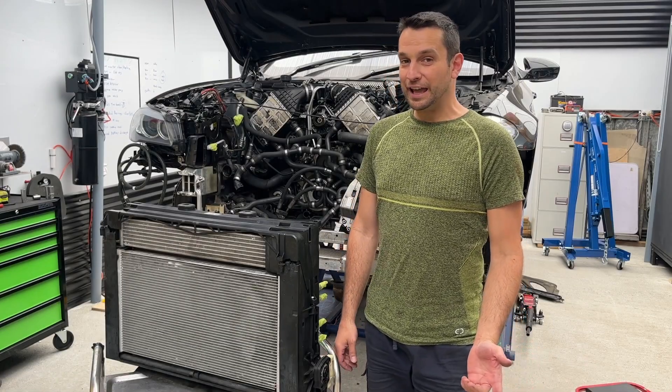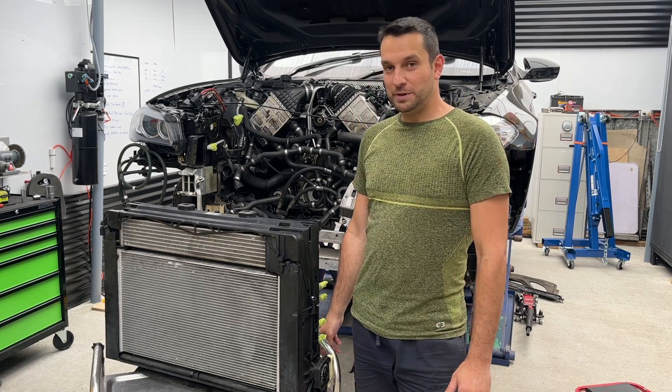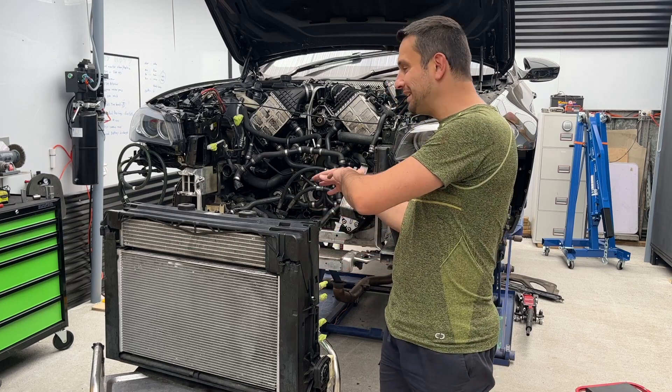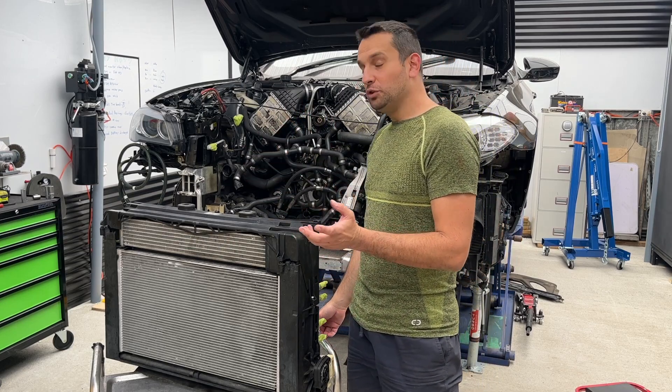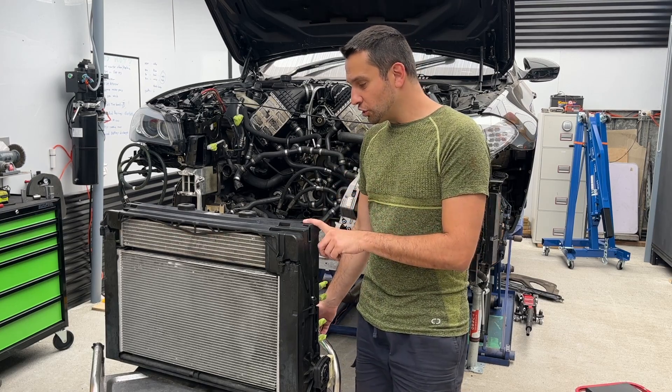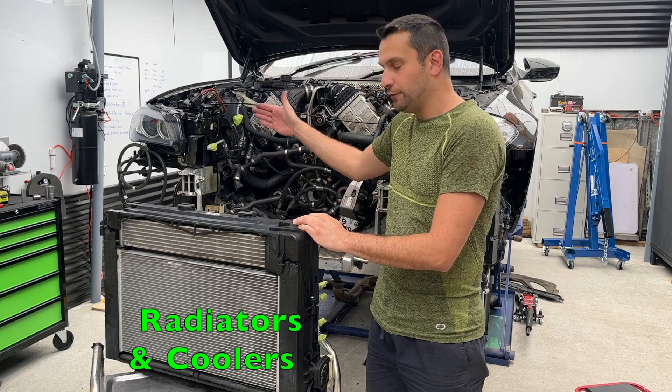2013 F10 M5. If you ever look under the covers in the engine bay of your car, you've probably seen like millions of hoses, which is quite intimidating if you don't know what they're for. Today what I want to show you guys is how many radiators and coolers are here in front of the engine.